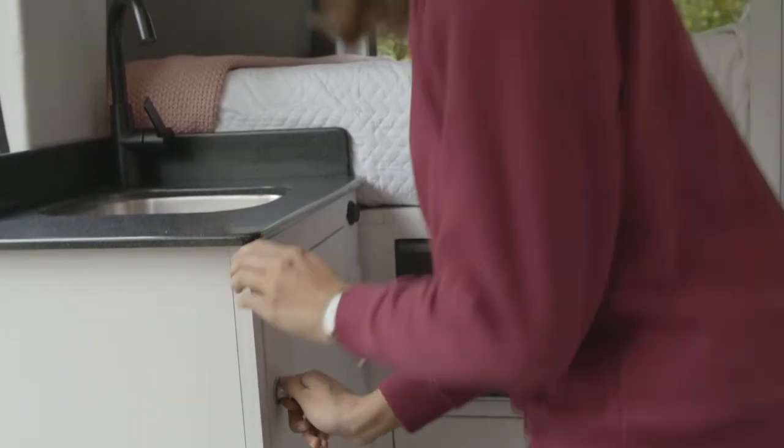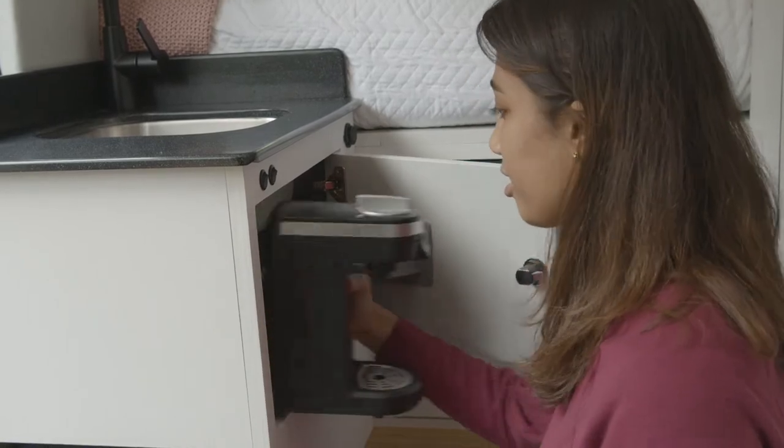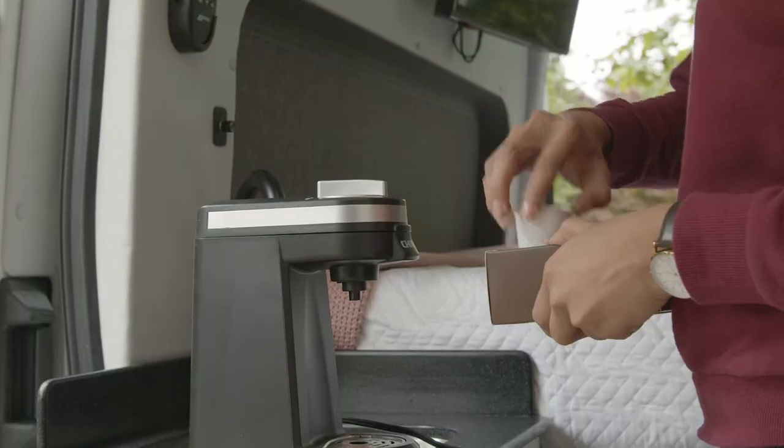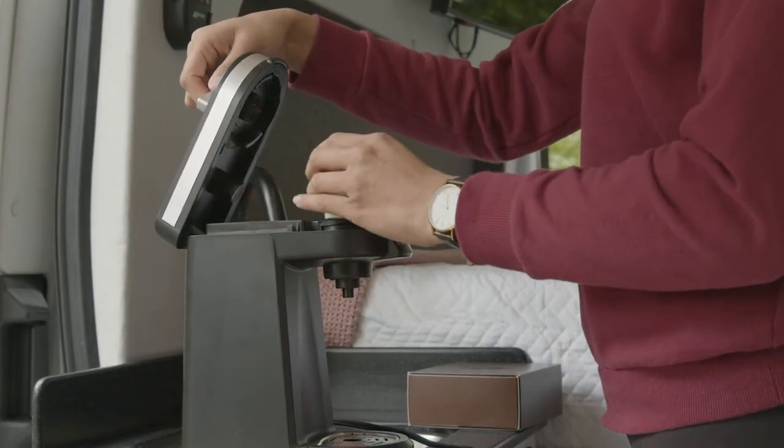Additional amenities include your coffee maker, which can be found under the sink along with two mugs. Simply plug in the coffee maker and insert a pod to enjoy a fresh cup of joe.